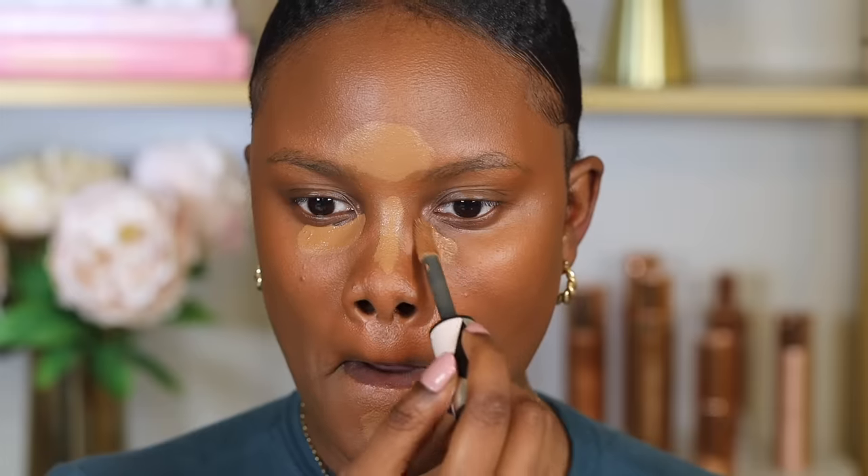So in today's video, I'll be walking you through the whole makeup application process. This video is going to be very step-by-step and very detailed. So if you're interested, keep on watching.